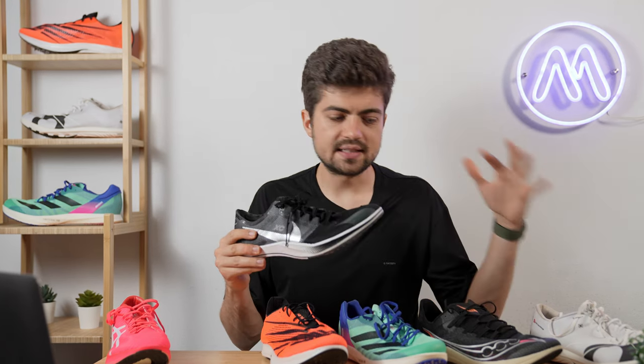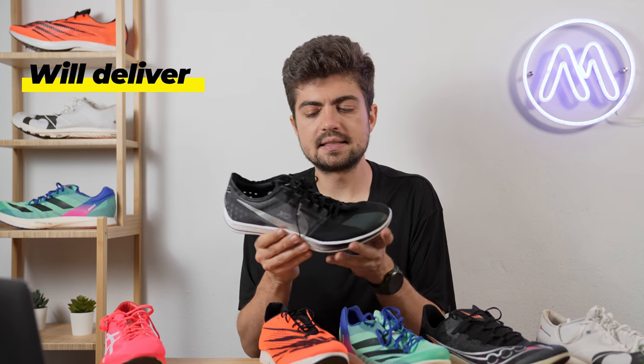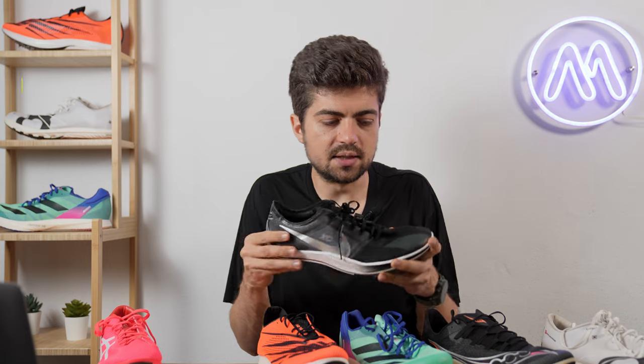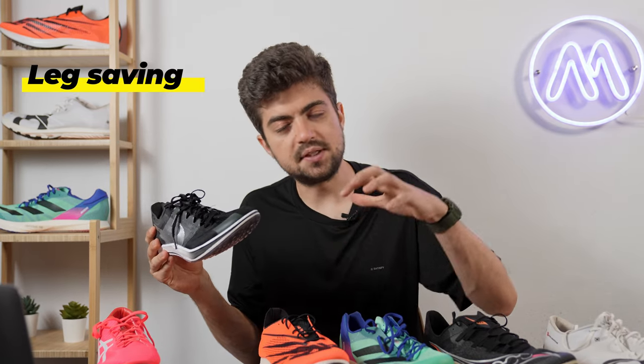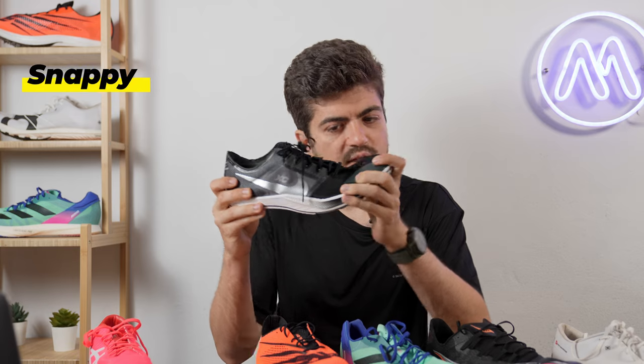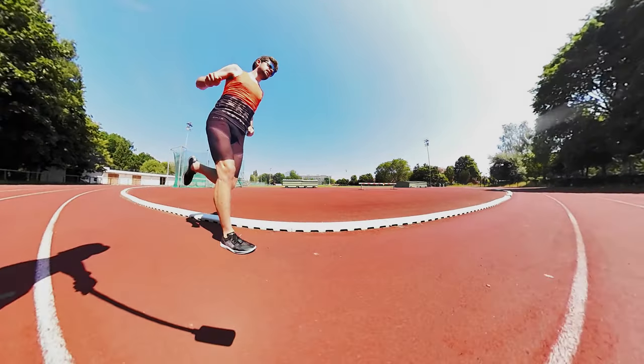The Dragonfly — you cannot go wrong using it, and this test proved it again. It's not the most exciting or aggressive of the six, but it will deliver no matter who you are or how you run. The ZoomX foam is very pleasant underfoot — soft, leg-saving. The forefoot bends quite well and it feels snappy but less aggressive. It's my choice for longer distances or cross-country, though I probably wouldn't race it for 1500m, 3000m, or 5K.